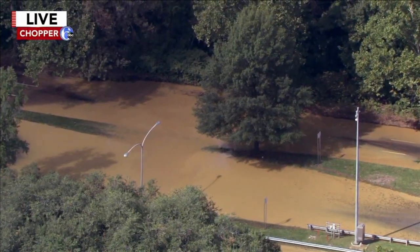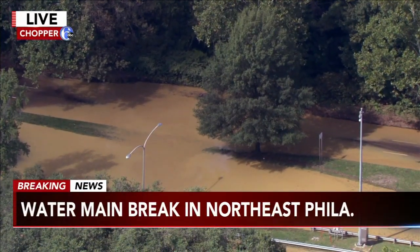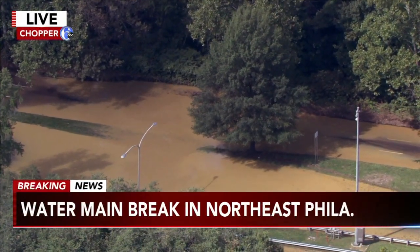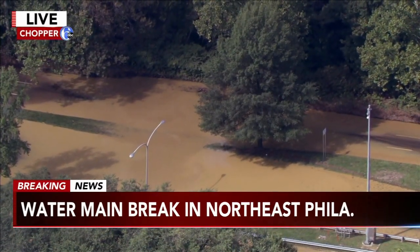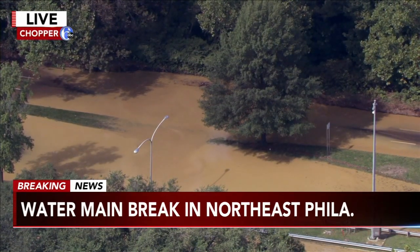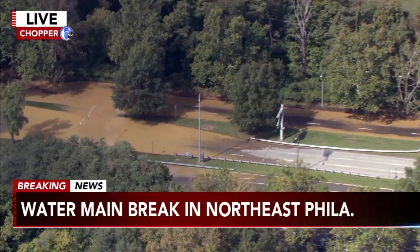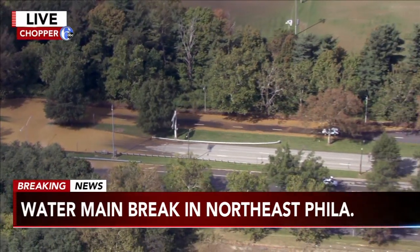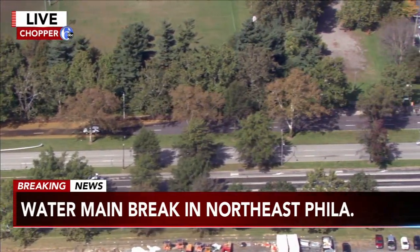If you're headed in or out of northeast Philadelphia right now, you'll want to look at this breaking news. We're just getting word of this big water main break here, with lots of road closures in place. This was reported just about 20 minutes ago, right in the area of Hornig Road and the Roosevelt Boulevard, that heavily traveled stretch of road in northeast Philadelphia.